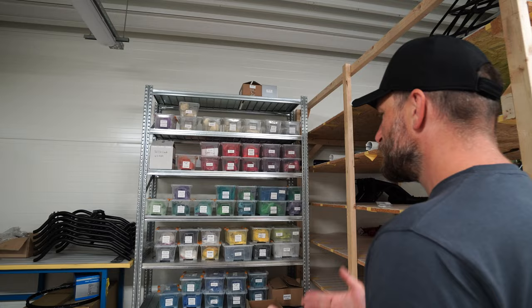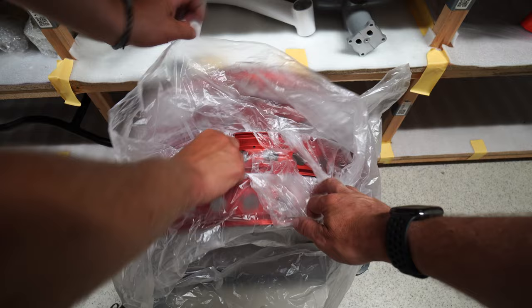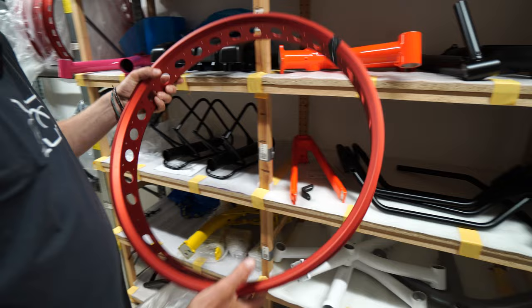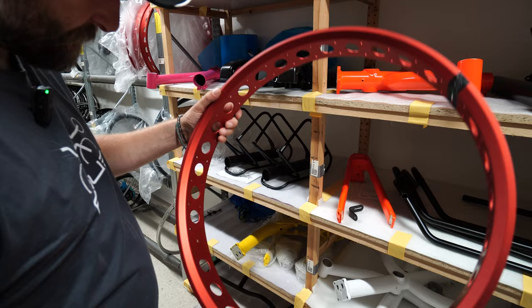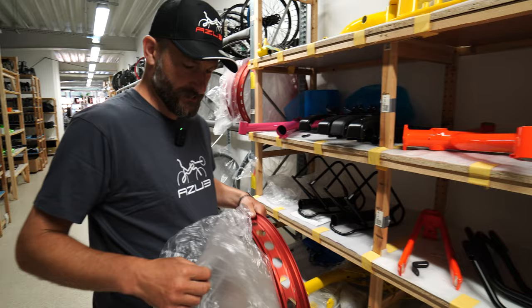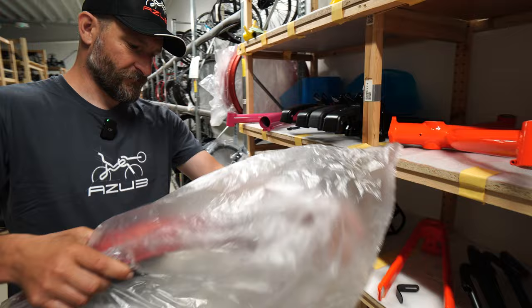We have standard colors in our configurator, but we also have what we call the color shop, so you can choose your own color. Popular colors like neon yellow and neon green we pre-paint in batches because we know we'll use them. Black is standard for racks, booms, and handlebars. Also here are the fat rims for the Azeb fat trike — these massive red ones are from GPMF in Italy, quite lightweight. A rim tape goes through the holes to protect the tube.